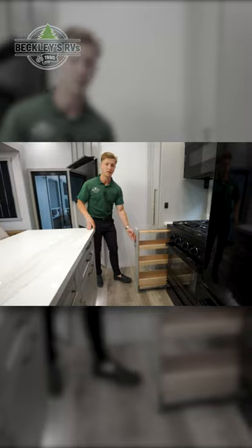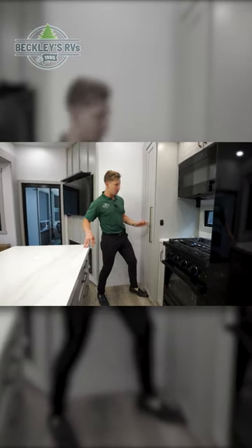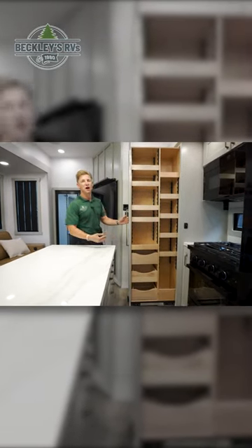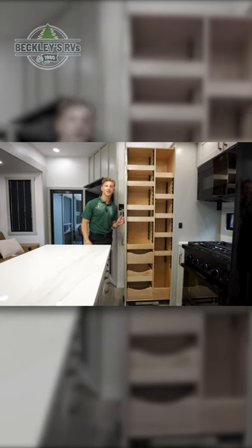Check this out — more storage there. And then my favorite part: put a foot on here. Voilà — adjustable shelves, a huge pantry, and solid hardwood. This is the Brinkley difference.